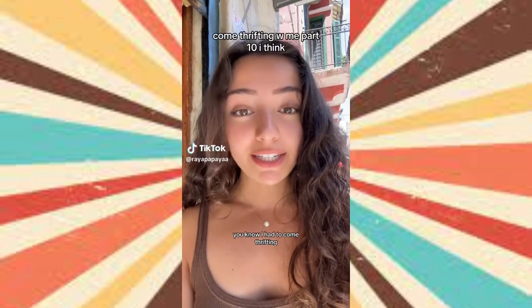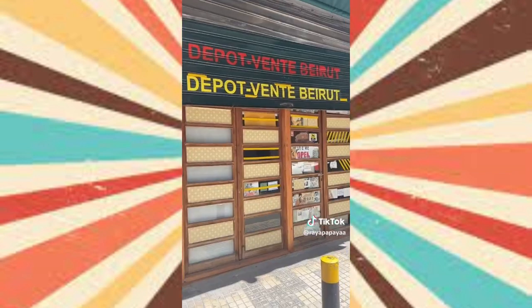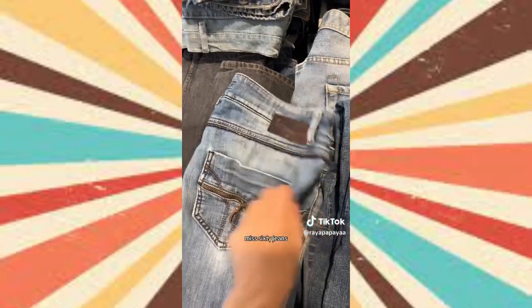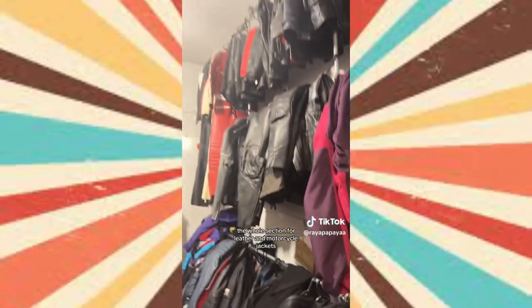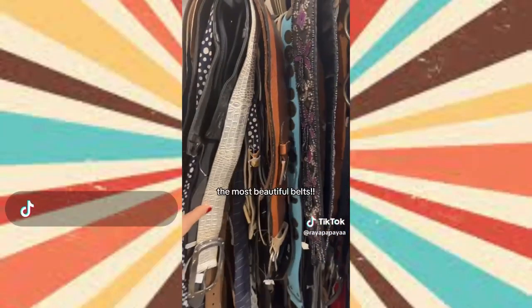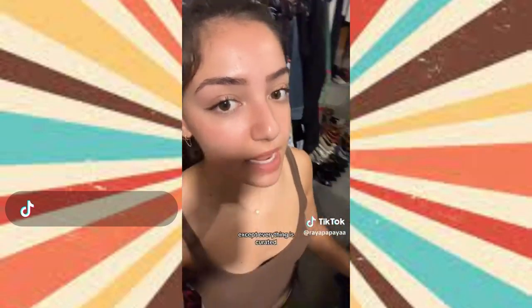I'm in Lebanon visiting family and I had to go thrifting — I stumbled upon the coolest store I've ever been to. The 60s jeans were $10, there's a whole section for leather and motorcycle jackets, and a Morgan de Trois piece for just $4. It's overwhelming because it's like the Goodwill bins except everything is curated.